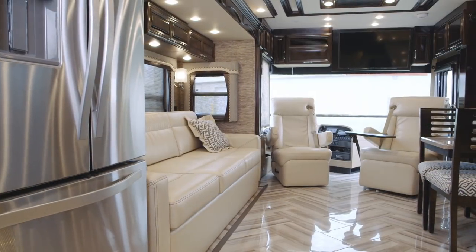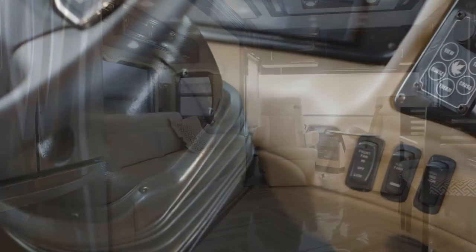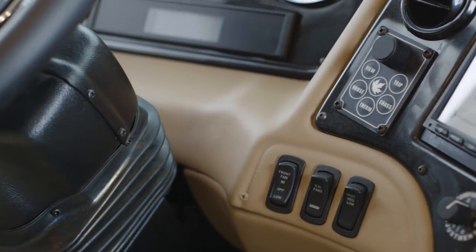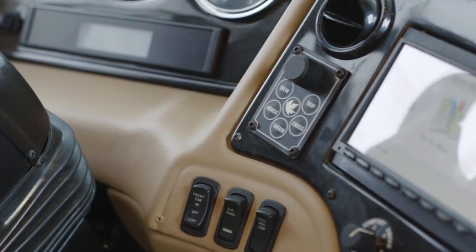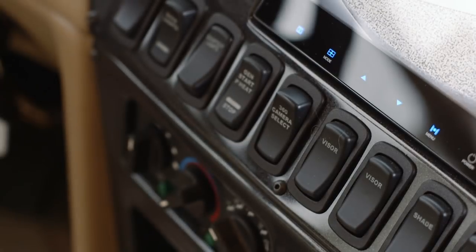As we look into the cockpit area, there are a lot of really key features here to take a look at. You now have an option for the Exite radio with the Rand McNally navigation system. You can enter in your length, weight, and height of your coach and tow vehicle, and it's going to route you for your particular coach.